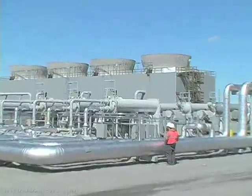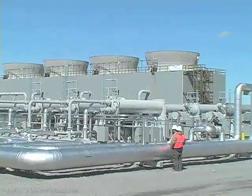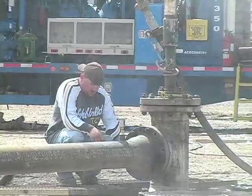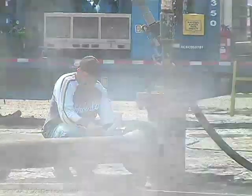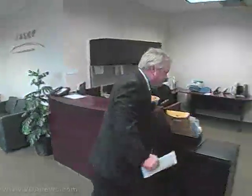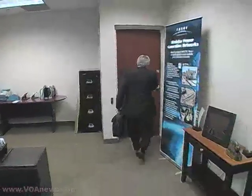Geothermal energy produces only about 1% of America's electricity, mostly because sufficient underground heat is limited to areas where volcanoes are or once were active. But that is about to change, according to Craig Higginson, chairman of Razor Technologies in Provo, Utah.